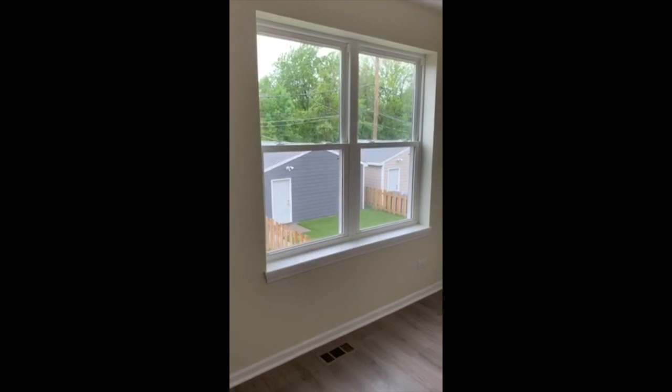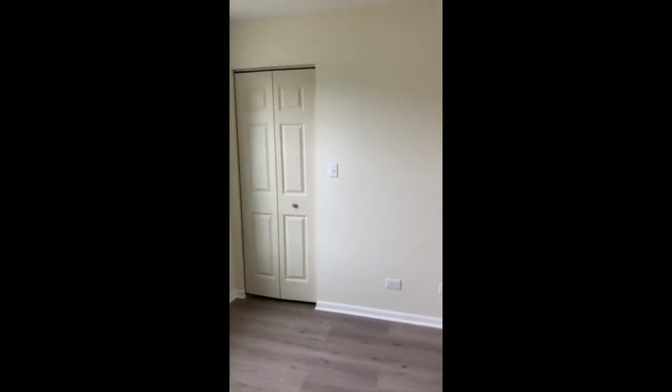Hello everyone, my name is Jackson Poole. I'm a site supervisor with Habitat for Humanity Chicago. Today I wanted to give you a more in-depth look at the interior finishes of the homes we just wrapped up on Emerald Avenue.